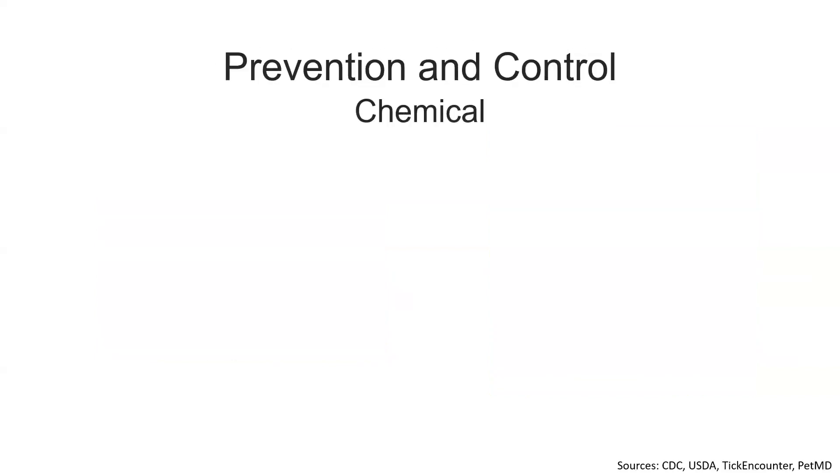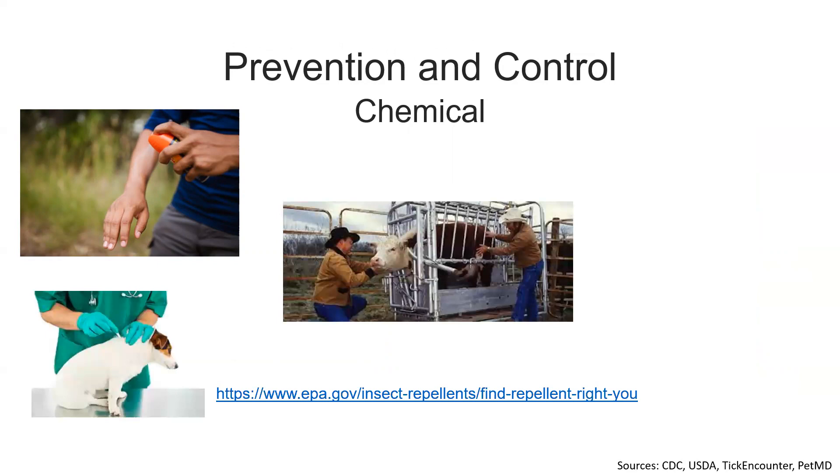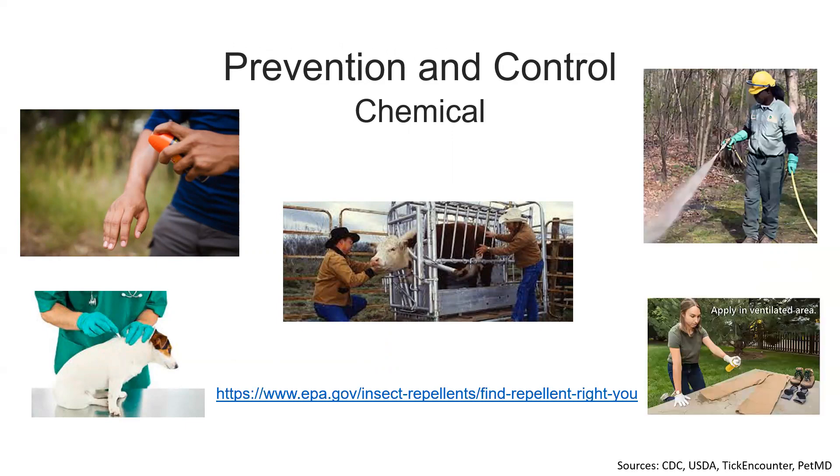Now let's get into chemical management, which you can use for yourself, your animals, and the environment. For yourself, you should use EPA-registered insect repellents, and if in doubt, you can find one using the EPA search tool on your screen. For pets and livestock, there are many repellents you can purchase under guidance from your veterinarian. For dogs, there is also an approved vaccine for Lyme disease that you can get from your veterinarian. Other options include applying EPA-approved pesticides on pasture or other habitat types, and treating clothing and gear with permethrin insecticide.